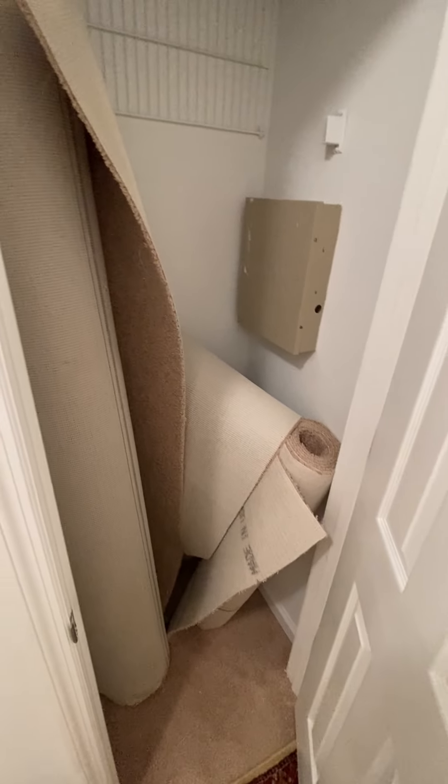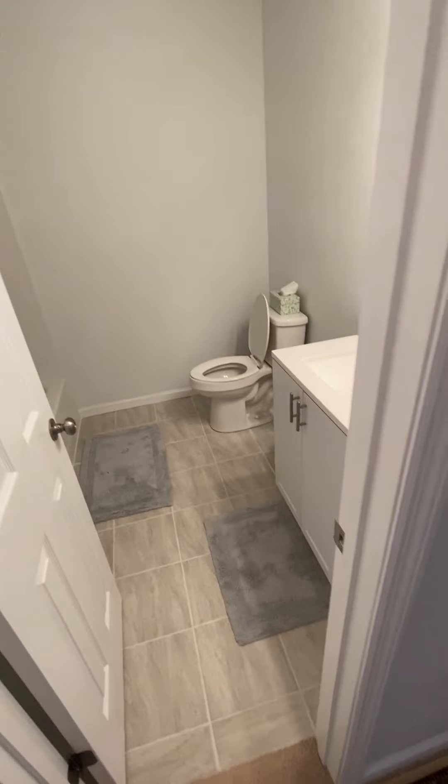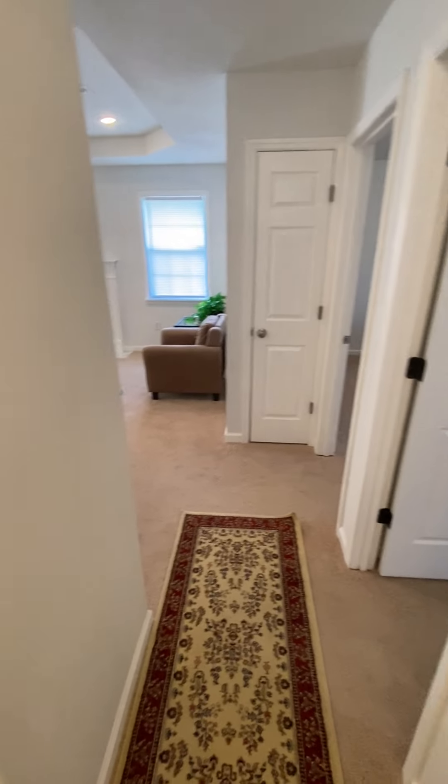Little closet here. Looks like they just replaced the carpets — they have some extra carpet. Coming down the hall, there's a full bathroom here, which would be the shared bathroom among these two bedrooms.